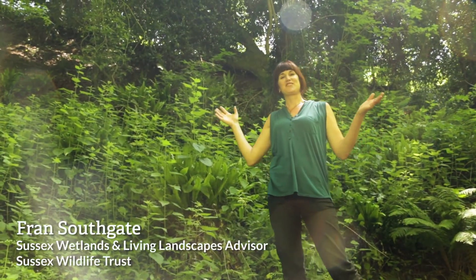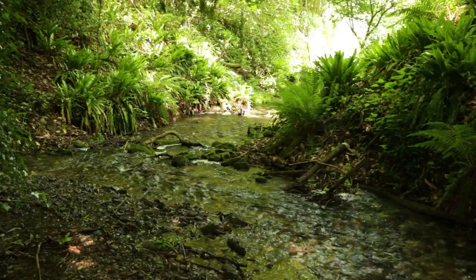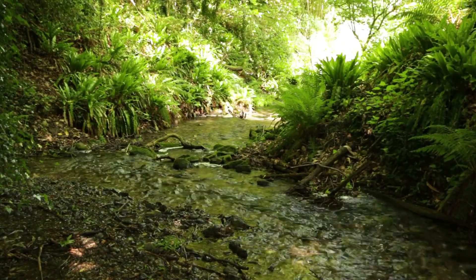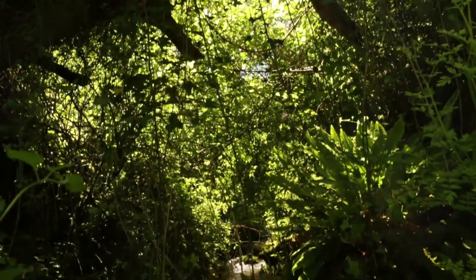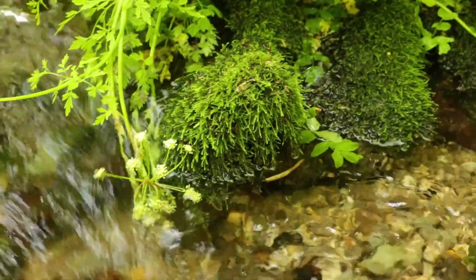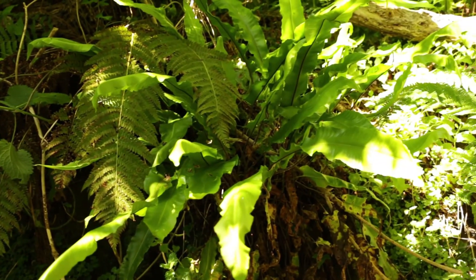One of the habitats we've got in Sussex, which are really rare, are these little things called gill streams. They're steep-sided valleys with streams flowing through them and they're unique in their ecology because they create their own little microclimate. You can see that they're quite shaded and a little bit damper, and they allow things like mosses, lichens, ferns and liverworts to flourish all up their banks.